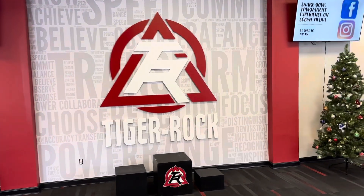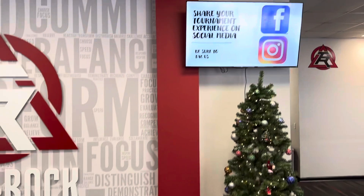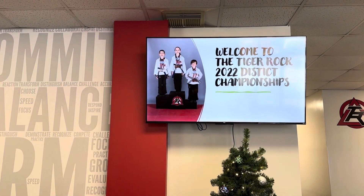Please arrive about ten minutes — no more than ten minutes — before your designated class time. Just to remind you, we've got our tournament tonight, tomorrow, and Saturday.